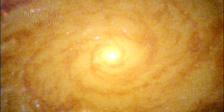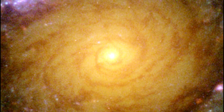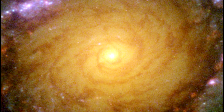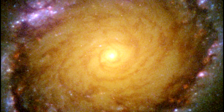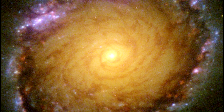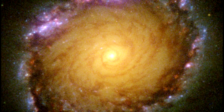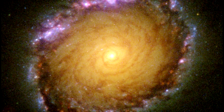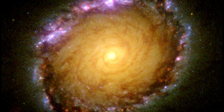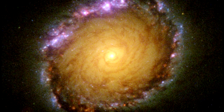NGC 1512 is a barred spiral galaxy spanning 70,000 light-years. In this view of the center of the magnificent barred spiral galaxy, Hubble's broad spectral vision reveals the galaxy at all wavelengths from ultraviolet to infrared. The colors, which indicate differences in light intensity, map where newly born star clusters exist in both dusty and clean regions of the galaxy. The galaxy's core is unique for its stunning 2,400 light-year-wide circle of infant star clusters called a circumnuclear starburst ring.